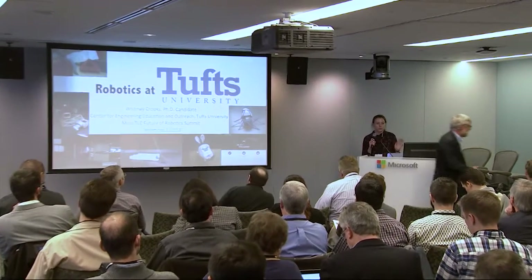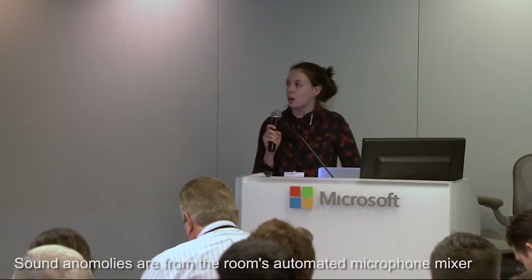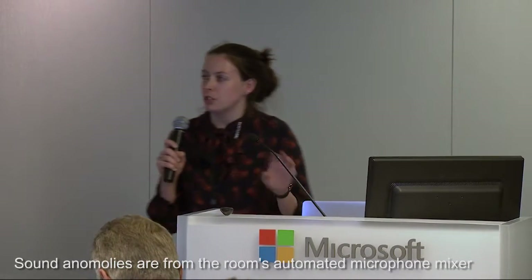I'm Whitney Crooks. I'm a Ph.D. student at Tufts. I work in the Center for Engineering, Education, and Outreach, and I'm going to give you an overview of some of the different robotics projects we have going on at Tufts. First up, we have educational robotics.